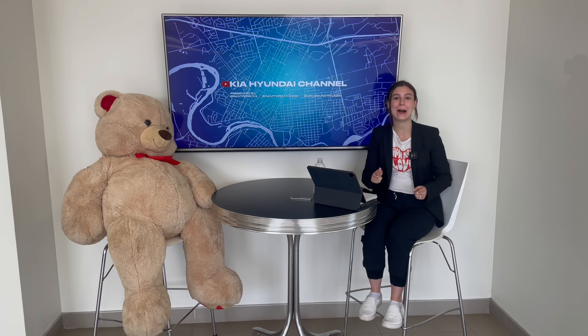Hi everyone, it's Charlotte from the Kia Hyundai channel and today we are back with another sit down information video. If you don't like these type of videos, don't click away because we're going to be talking about a hot topic that's going on in the automotive world right now. We've got the Kia girls here today and we're actually going to be talking about that trend.